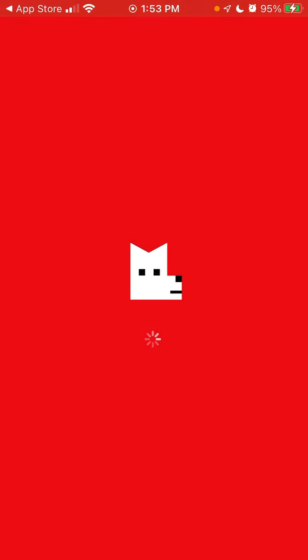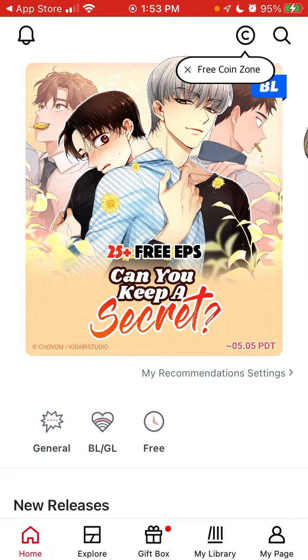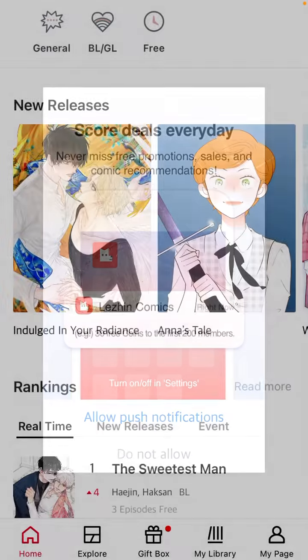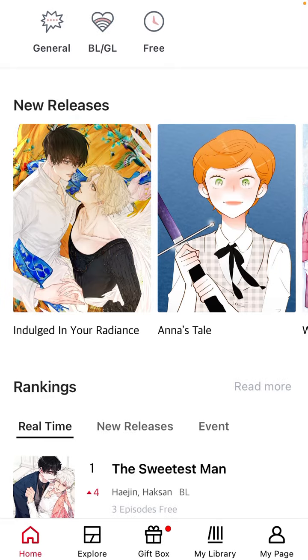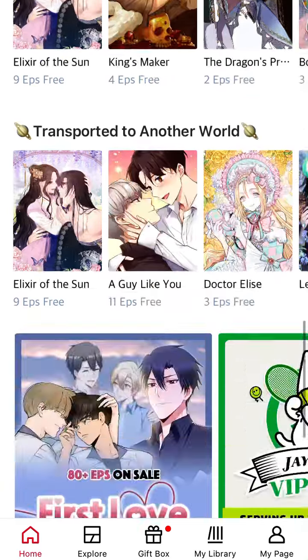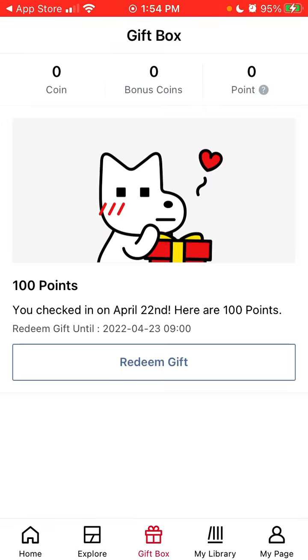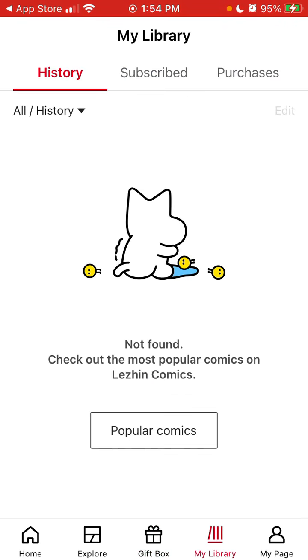Let's open the app. You can see all the episodes and new releases. You can explore comics, explore rankings, explore gifts, and there is your library.